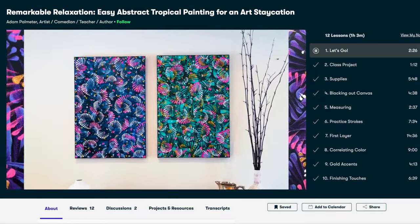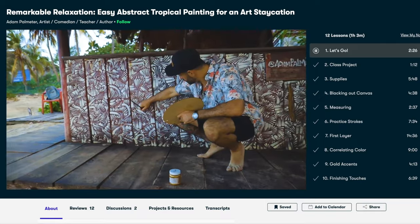I've been going through a lot lately and I've just been looking for more creative ways to relax. I love painting, but I am a very structured person. Because of that, I overthink a lot and sometimes it can take the relaxing out of painting. I've been taking the class Remarkable Relaxation: Easy Abstract Tropical Painting for an Art Staycation, taught by Adam Palmeter. He really knows how to keep you engaged. I've really used this to learn a new technique and take the overthinking out of my painting. If you're like me, your day-to-day is filled with tasks and to-do lists, just monotonous things. But I highly encourage you to prioritize your self-care and your wellness by using Skillshare to invest in yourself. Learn a new skill, try a new hobby.